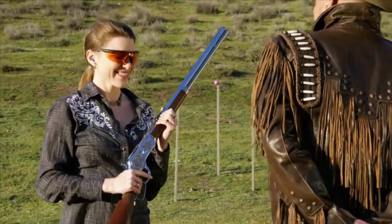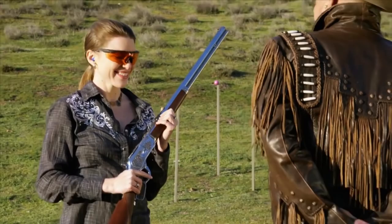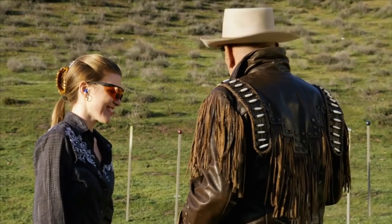All right, guys — let's see what you got. Well done, Kirsten, you done good. Thank you. Good shooting. Those aren't that big, are they? They're not that big — that's me in the offhand position.